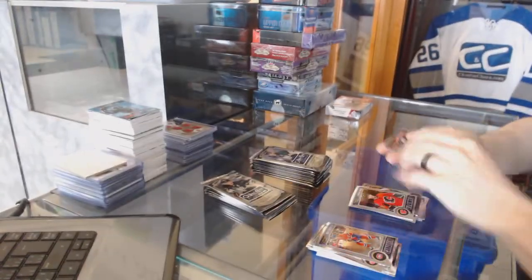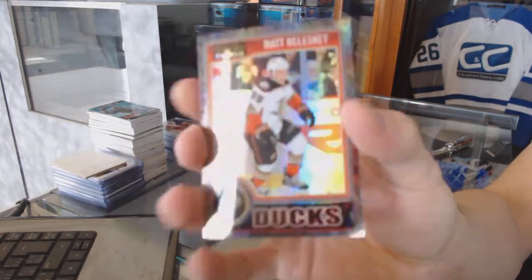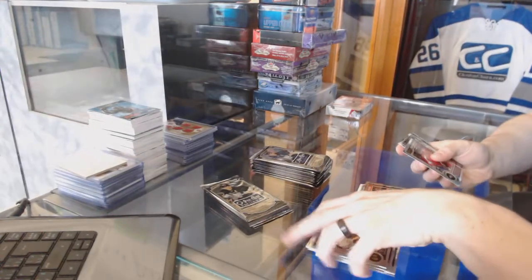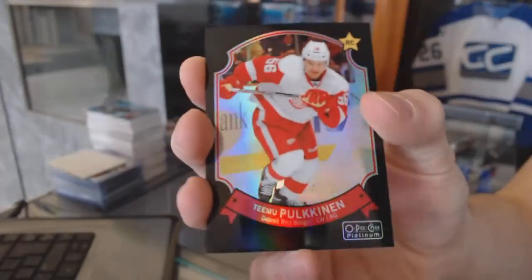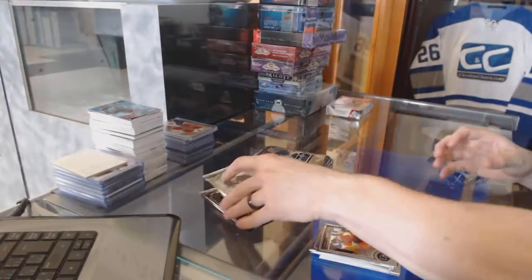Rookie for the Flames, Corbin Knight, and a Black Ice parallel, number 22 of 25, for the Anaheim Ducks, Matt Bolesky. Rookie for the Capitals, Andre Burakovsky. And we've got a retro rookie Black Rainbow, number 55 of 100, for the Detroit Red Wings, Timu Polkinen.